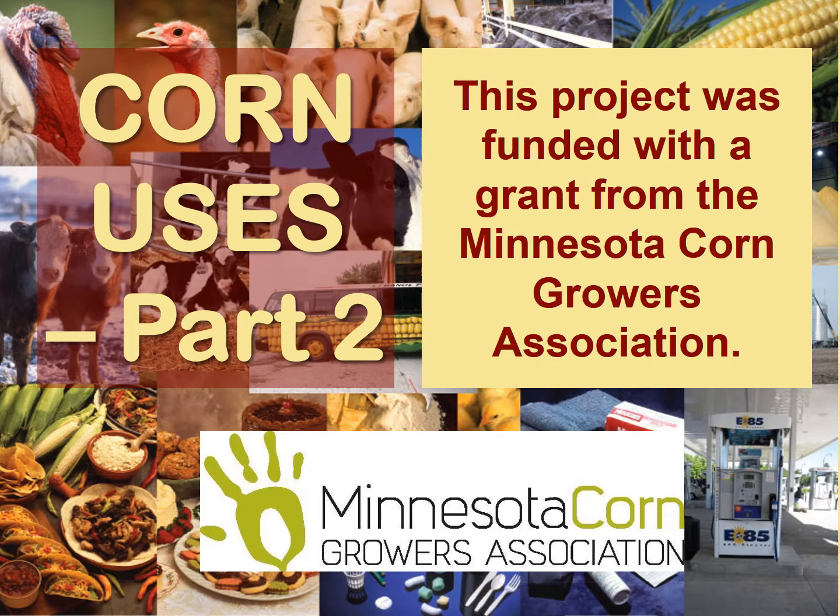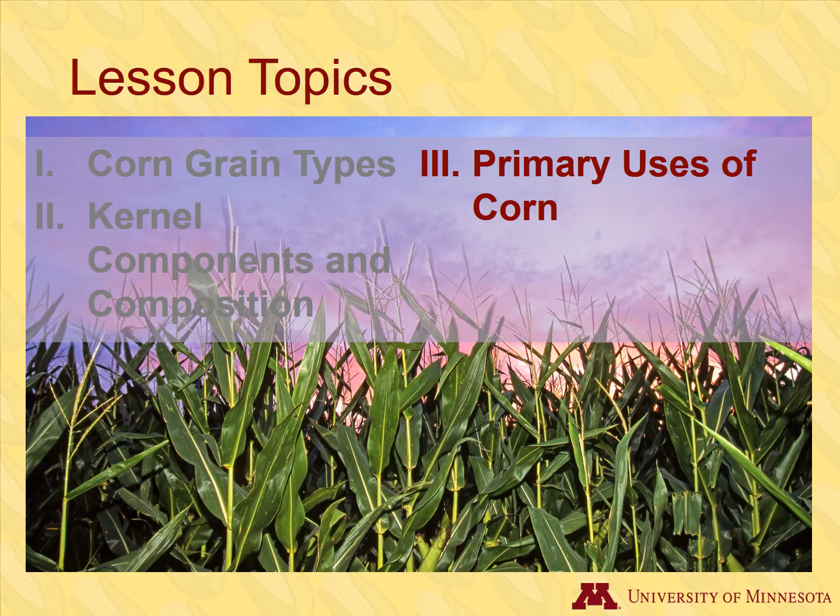Welcome to the second and last module of our Corn Uses lesson. As we've alluded to previously, there are a multitude of uses for corn grain. In this lesson, we will explore the primary uses of corn that include both the grain and the plant.